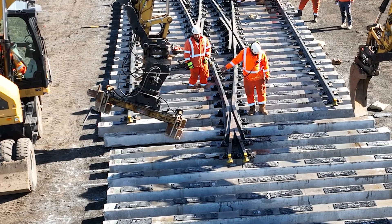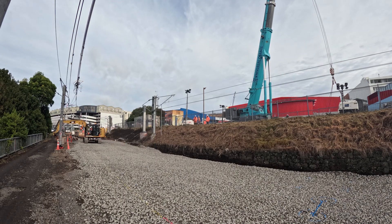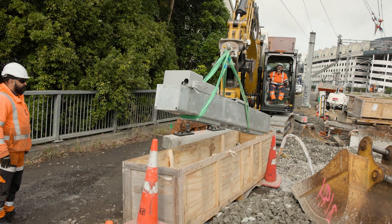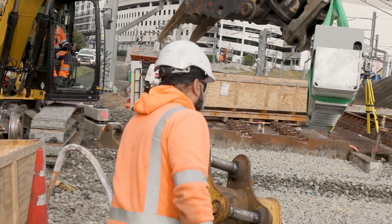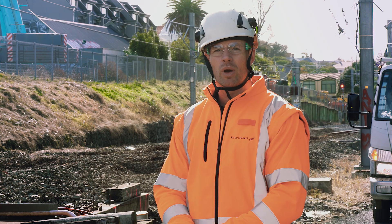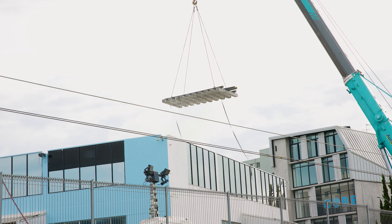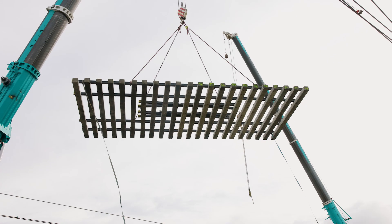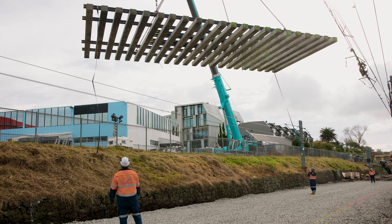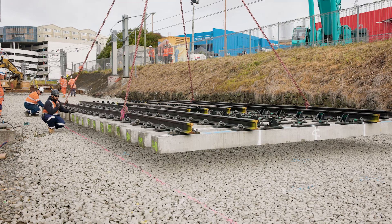From there we engage with people around Newmarket to explain the work that's going on. We also need to engage with contractors that support our work, and then internally within KiwiRail we need to ensure that we all have the resources as well. When we get the material from the supplier we'll build it off-site, lay it all out to ensure that everything fits as it should, then we'll deconstruct it into different components and parts and transport that onto site.